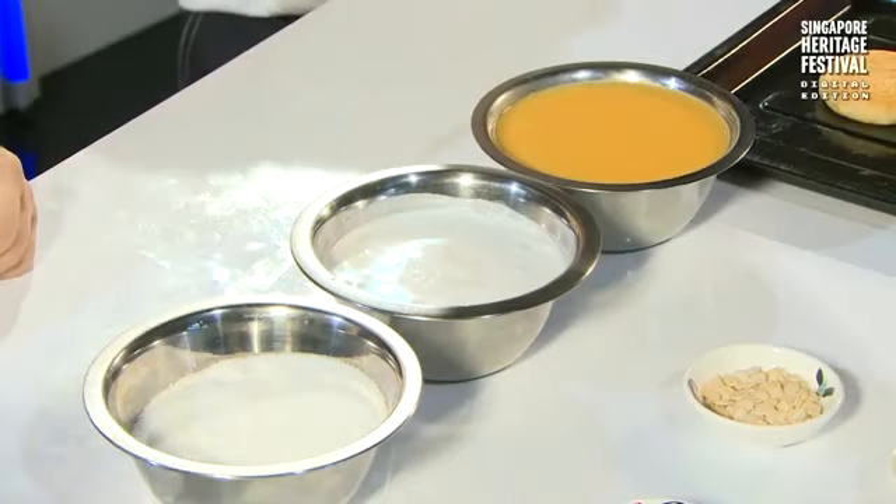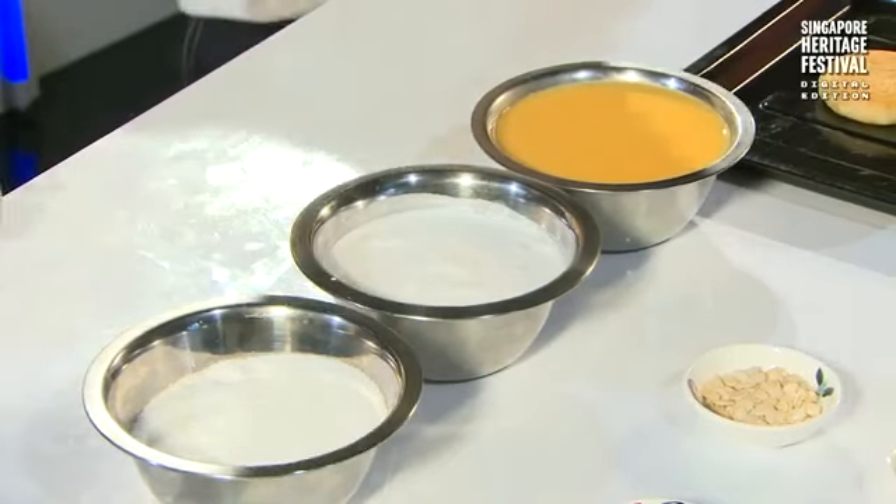What are the basic ingredients to make Kaya? You need sugar, coconut, and eggs — those are the key ingredients. And pandan essence. So sugar, coconut, eggs, and pandan. That's all.